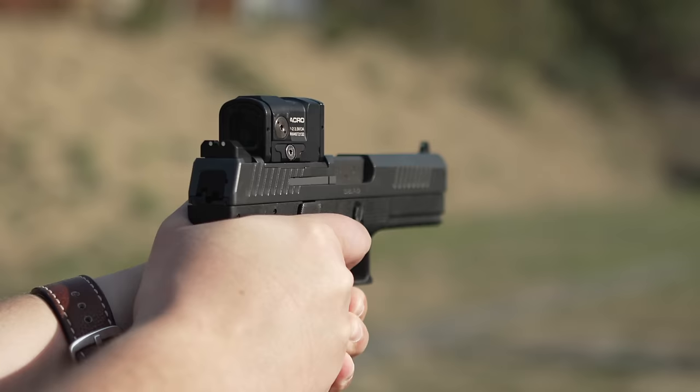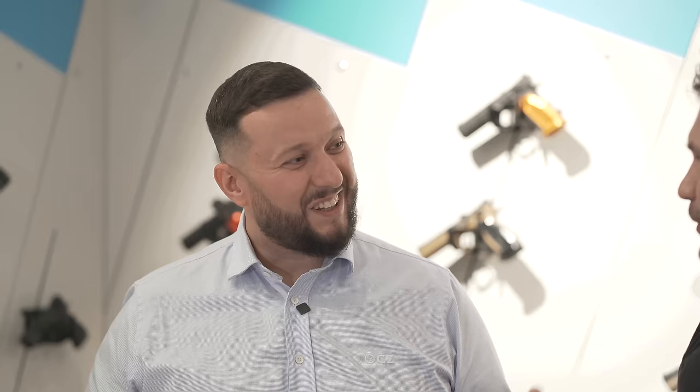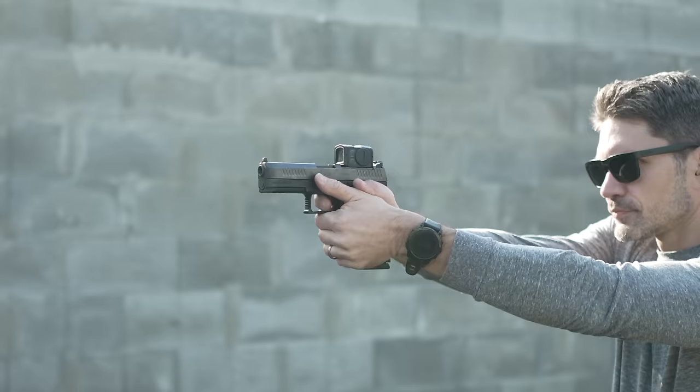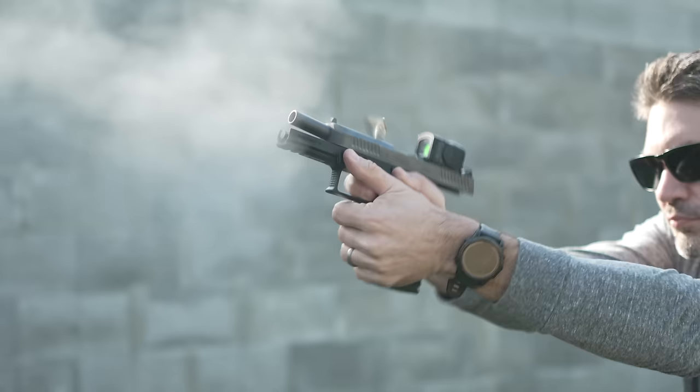My name is Dalliver Kripica. I'm a product specialist here at CZ, specialized in handguns. I also worked as a project manager for the P10 project, so that's why I'm familiar with all the details. And that's why you're the perfect person to be on this episode of TFBTV, because we want to shine some light on the P10C.